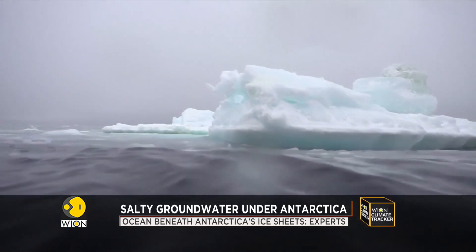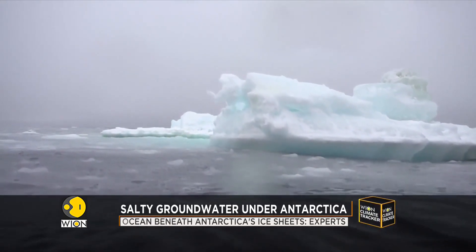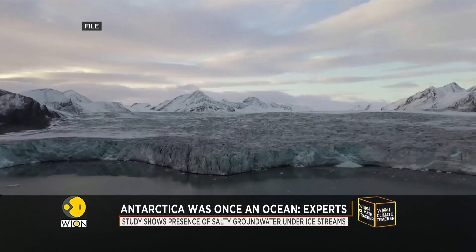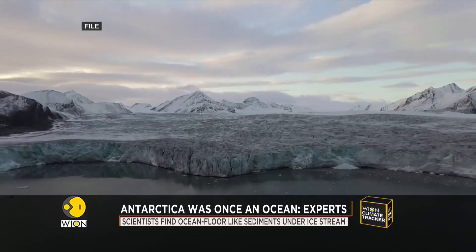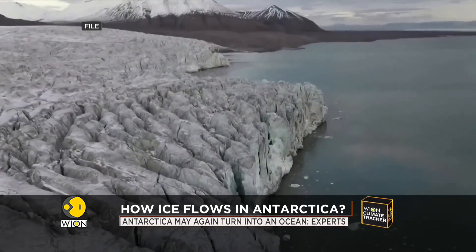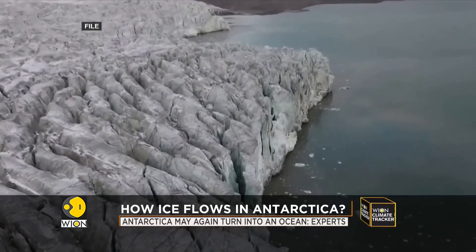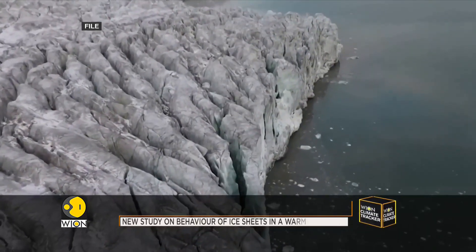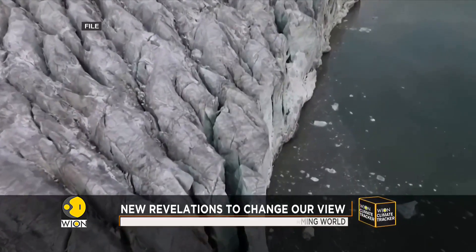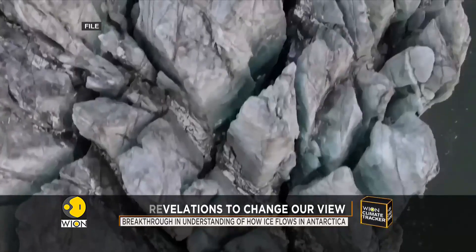In all likelihood, it affects how the ice flows in Antarctica. The scientists collected data about the land under half a mile of ice beneath their feet to understand the behavior of ice sheets in a warming world. Their study also concludes that West Antarctica was an ocean before it transformed into an ice sheet. If it disappears today, it would again turn into an ocean with a bunch of islands.